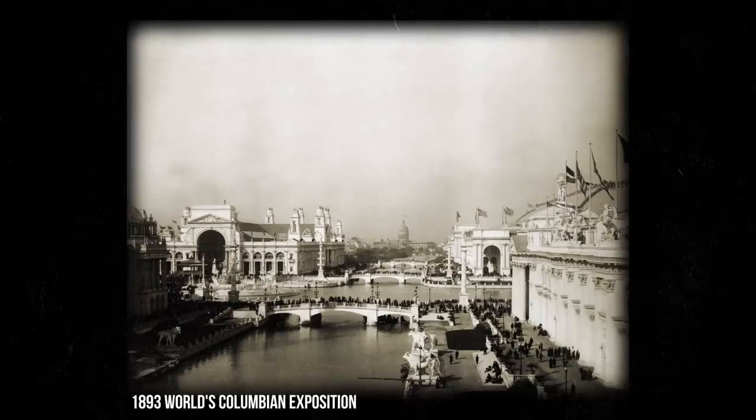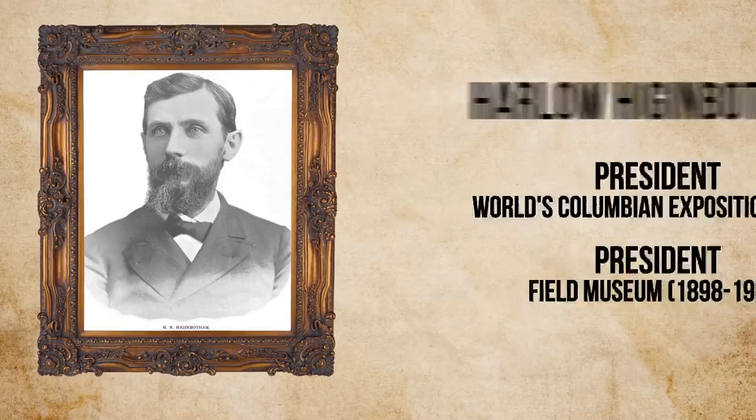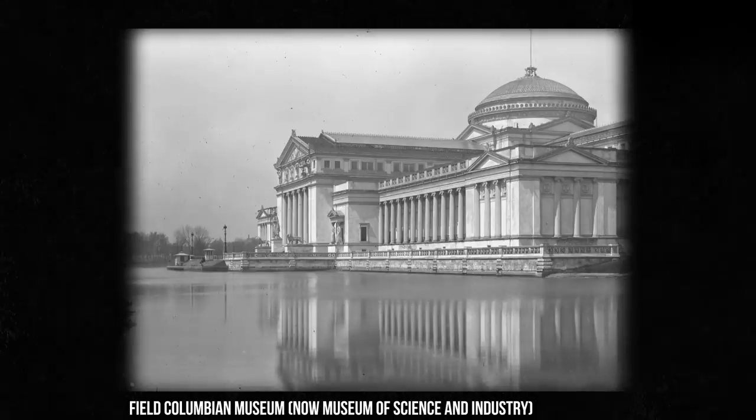We got this in 1894 after the World's Columbian Exposition. We also have a collection called the H collection — that refers to Higginbotham, Harlow Higginbotham to be exact. He was one of our early benefactors of the museum. He actually purchased a collection from Tiffany and donated it to the museum when we first opened our doors in 1894.